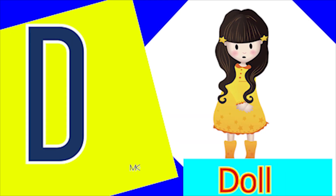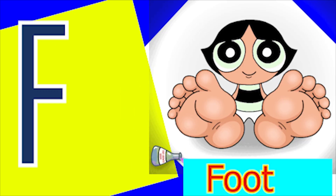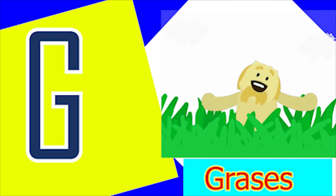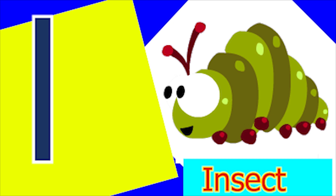A for aeroplane, B for boat, C for candy, D for doll, E for elbow, F for foot, G for glass and H for horn. I for insect,